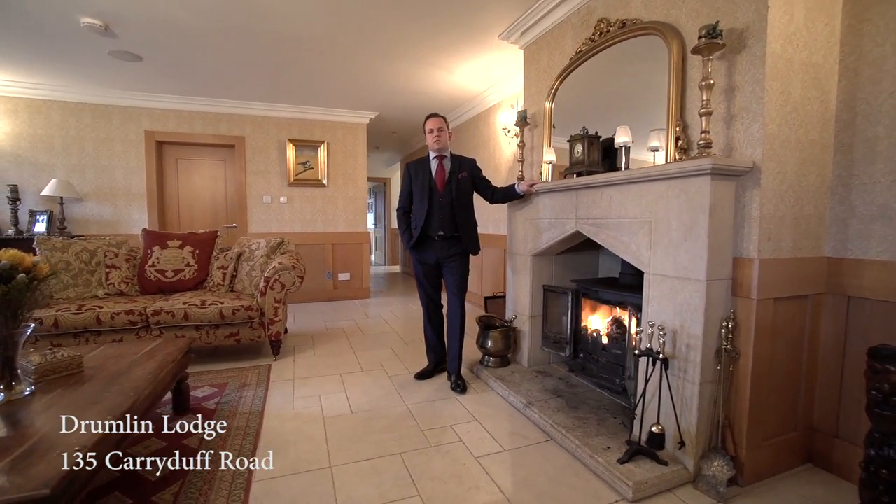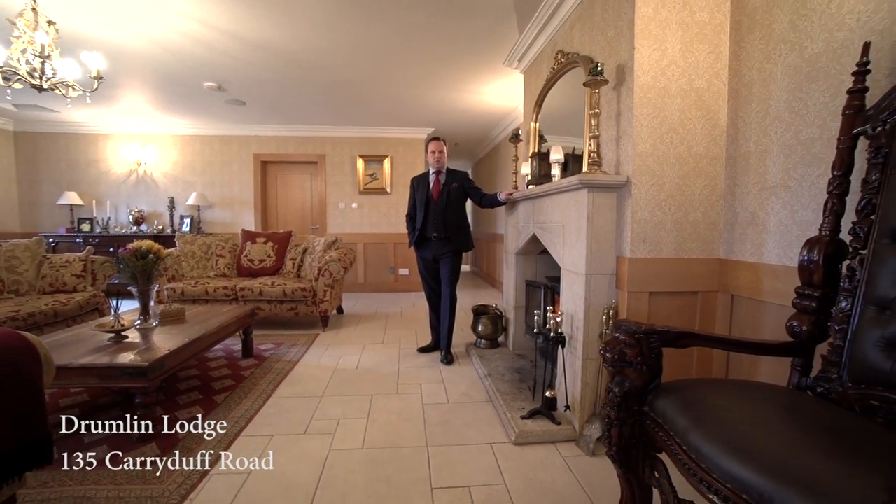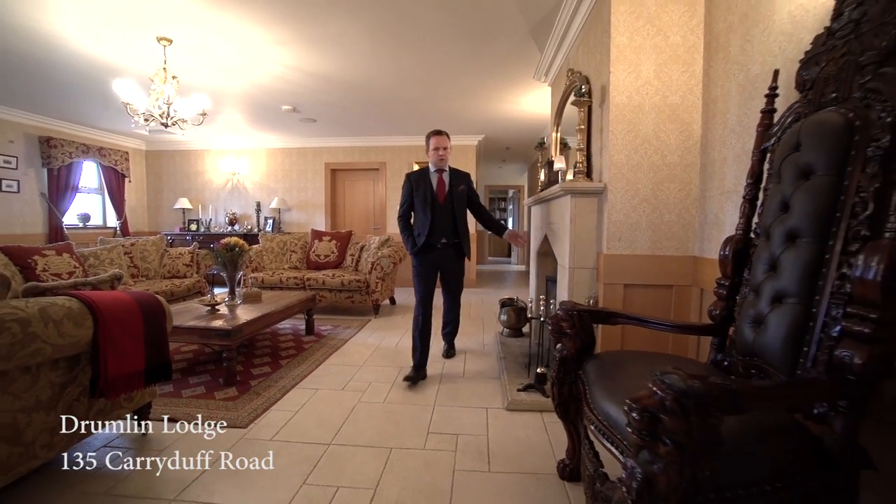Here we are in the impressive reception hall that benefits from a beautiful sandstone fireplace and a wonderful multi-fuel stove.